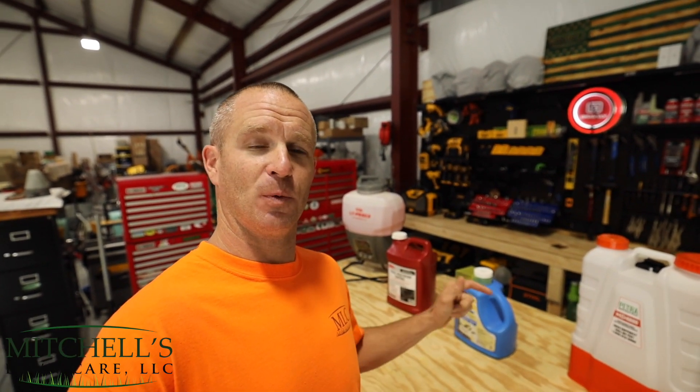What's going on y'all? Welcome to the channel. If you're new, I am Mitchell with Mitchell's Lawn Care. We're located here in Colfax, North Carolina. I just wanted to take a few minutes today and show you guys what I use here at Mitchell's Lawn Care LLC to treat weeds.